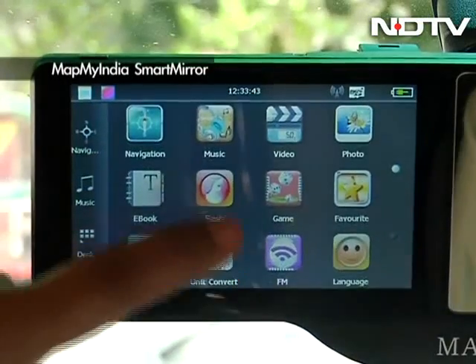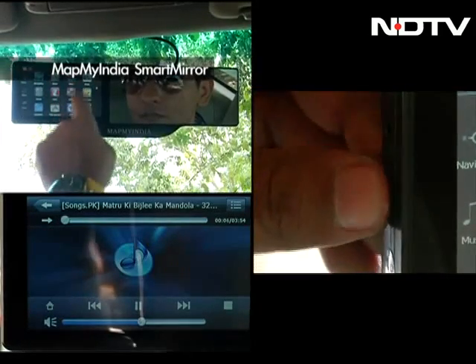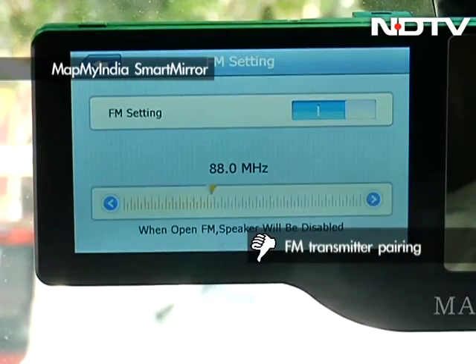Besides navigation, the device also provides multimedia support via SD card slot, AV out port, and a USB port, which can be further paired with your car's audio video system via FM transmitter.